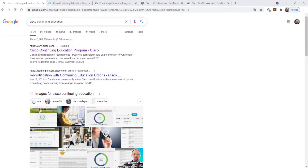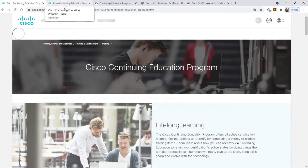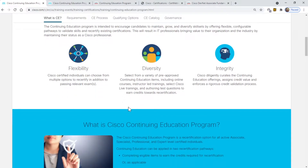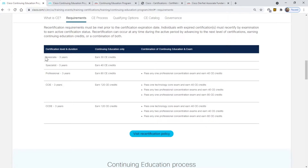What it is, is continuing education credits. If you Google 'Cisco continuing education,' you'll find the Cisco Continuing Education Program. Click that and it takes you to a site where you'll learn all about the program and how to get recertified without taking an exam. It tells you — whether you're an associate, specialist, professional, CCIE, or CCDE — how many CE credits you need to recertify.